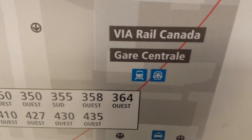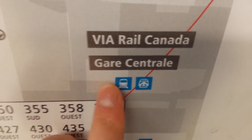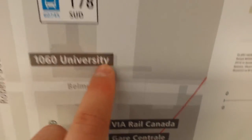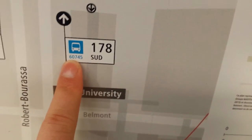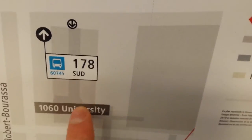For example, Central Station has the intercity train logo and also indicates it's a commuter train station with Via Rail Canada. These are the tunnels that lead to all the different buildings — for example, 1060 University. It even tells you the bus stop code, like the 178 bus, and shows the tunnel leading to the different buildings.